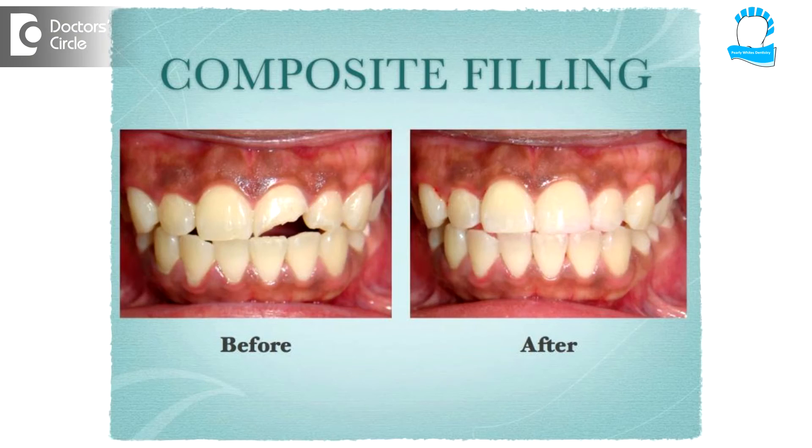Basically, the treatment for all three types of wear is a tooth colored filling called composite, which is matched to the shade of your tooth according to color, and then filled in so that the lost tooth structure is built up.